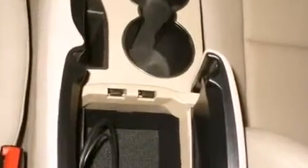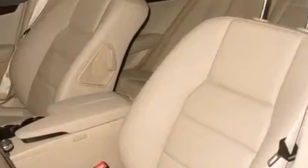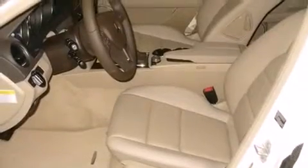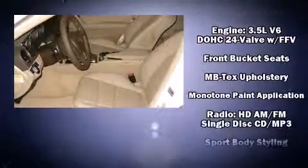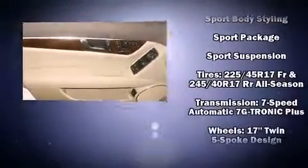Mercedes-Benz also prioritized safety and security by including dual front impact airbags with occupant sensing airbag, head curtain airbags, traction control, anti-whiplash front head restraints, a security system, and four-wheel disc brakes with ABS.